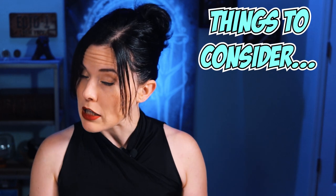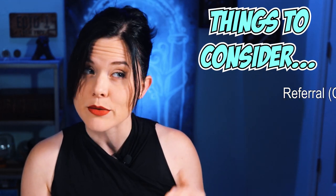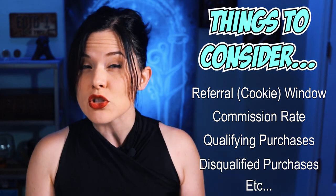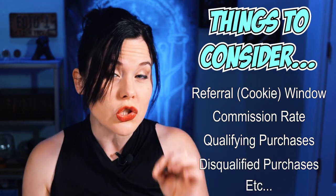So if you've got multiple options, carefully check and compare things like the referral window, the commission rate, and the other terms of each affiliate program to make sure you join the one that suits you best.